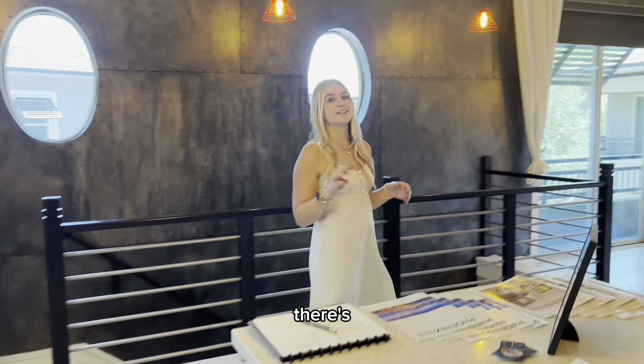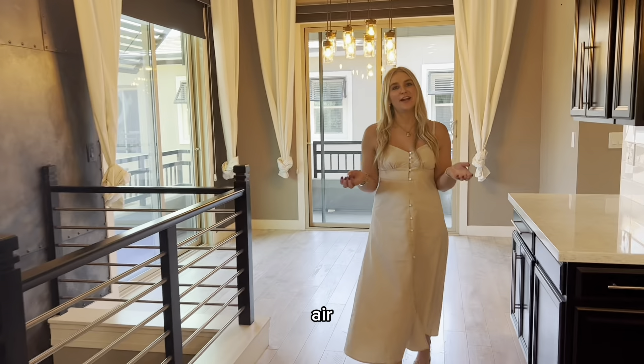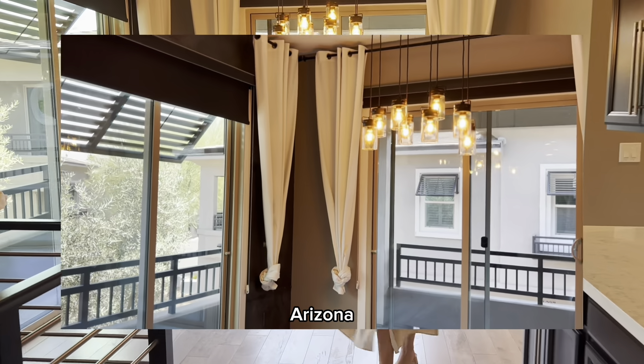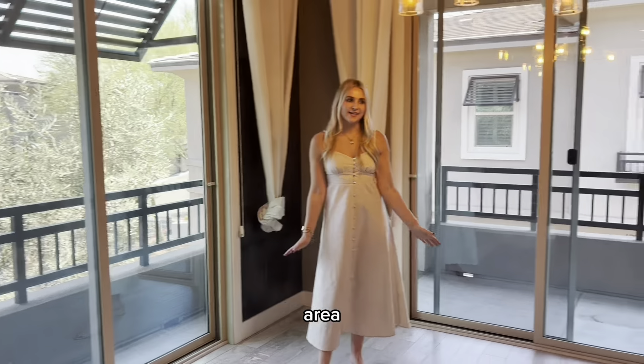What's cool about this place is there are three balconies. So if you like to get fresh air during the nice weather here in Arizona, there's plenty of opportunity for that. We have a nice dining area here.